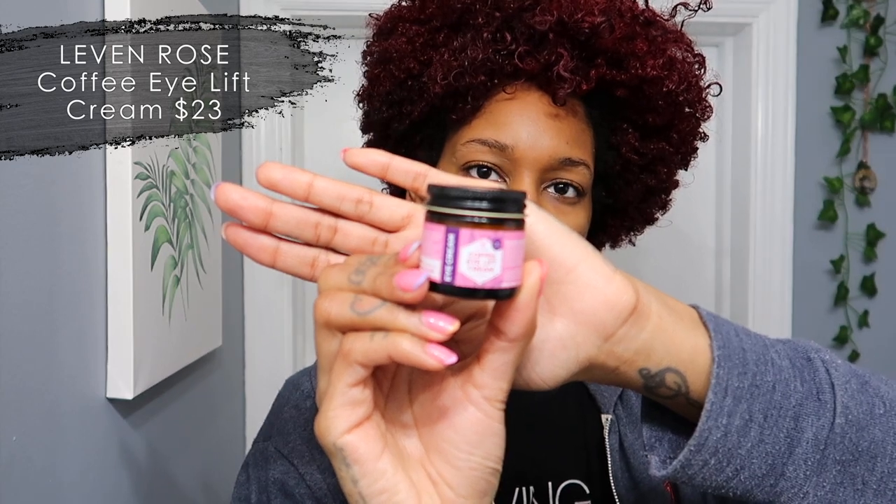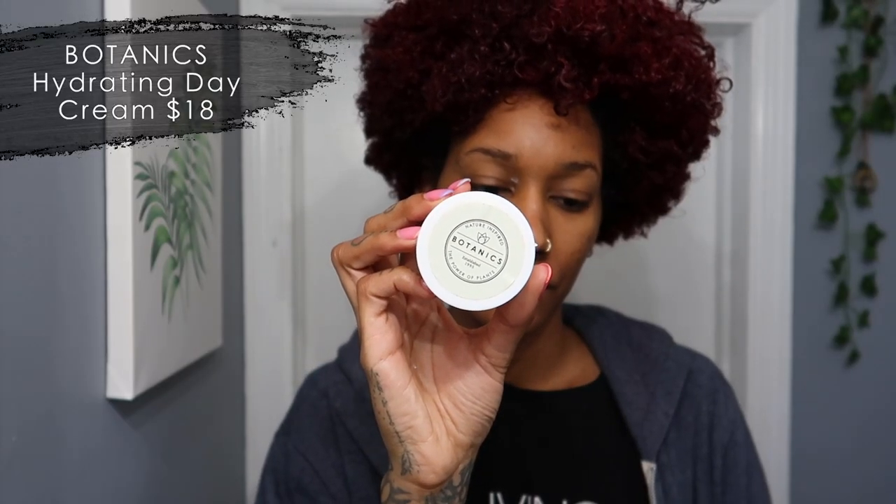Eye cream is important! I'm using the Coffee Eye Lift — it helps with dark circles, lines, and wrinkles. You want to prevent all that. I'm taking my ring finger since it applies the least pressure, and I'm just putting it right under my eyes in a tapping motion.